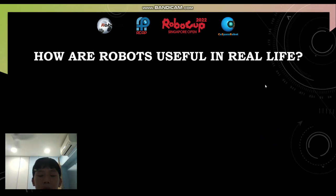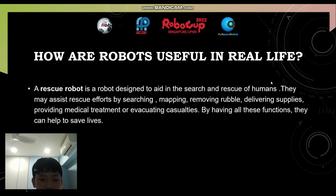How are robots useful in real life? They can help to rescue people. A rescue robot is a robot designed to aid in the search and rescue of humans. They may assist rescue efforts by searching, mapping, removing rubble, delivering supplies, providing medical treatment, or evacuating casualties. By having all these functions, they can help save lives — by doing all these tasks and saving the casualties from the disaster area.